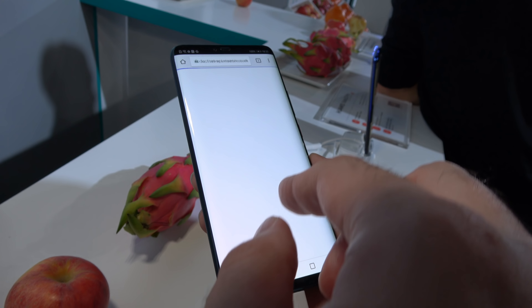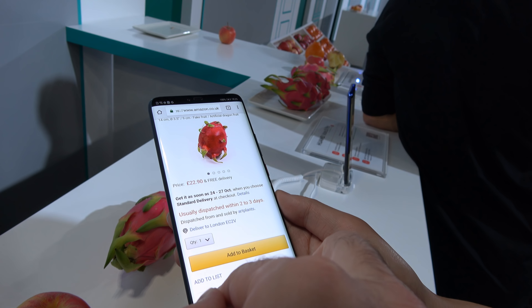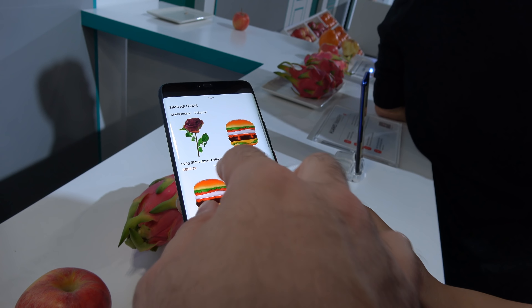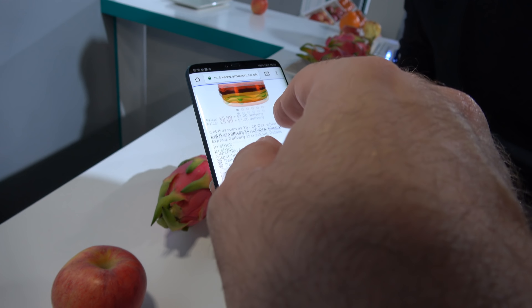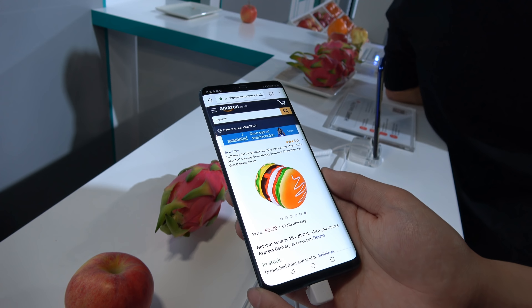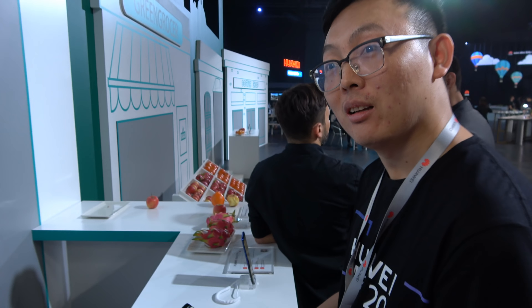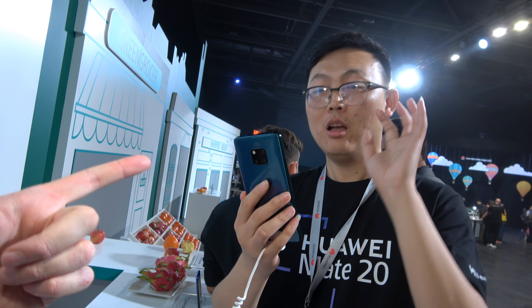It actually suggests you should buy a burger — it's an expensive fruit at 22 pounds. And if you click on the burger, you can choose the correct one — or choose a plastic burger!